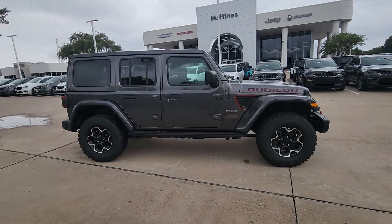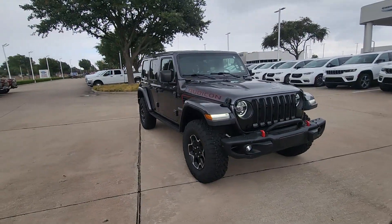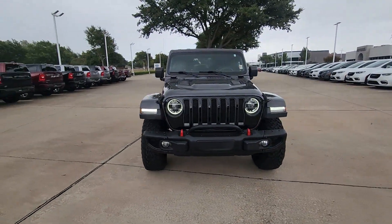Get acquainted with the 2020 Jeep Wrangler. This vehicle is an outstanding buy with fewer than 40,000 miles on the odometer.